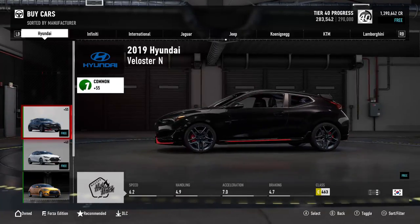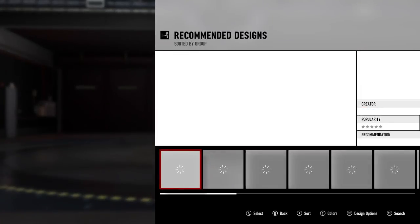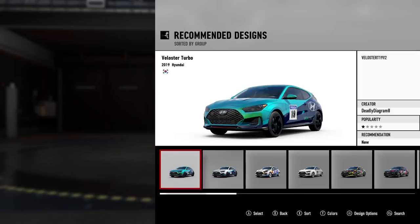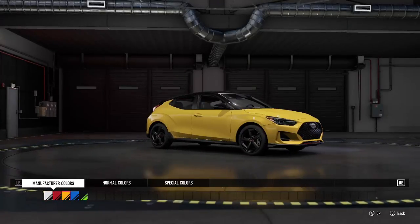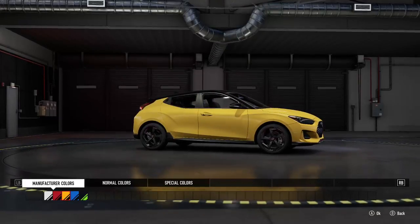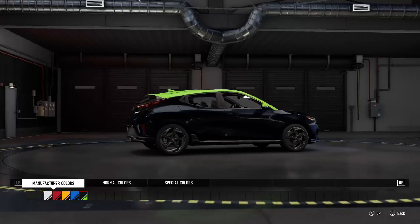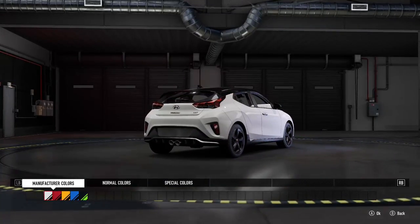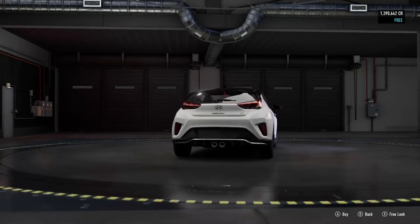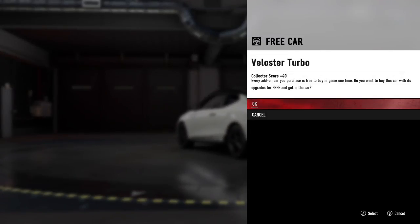We're going to keep everything stock and look at the available options. There are already a lot of designs here. I like that red, yellow is nice too — oh, that blue. I don't know about the green. I really like that blue, but I like the white too. I'm going to stick with the white for the plain turbo for now.